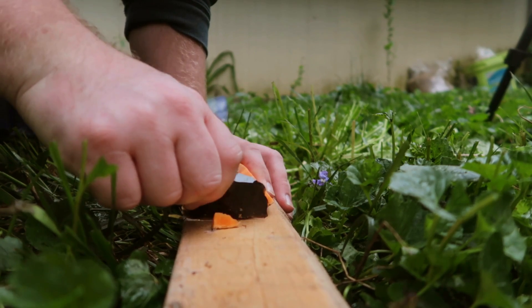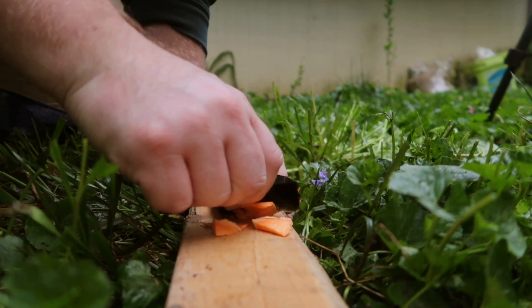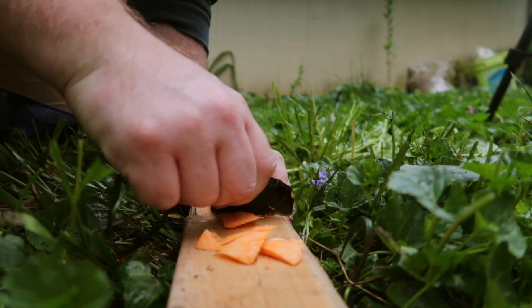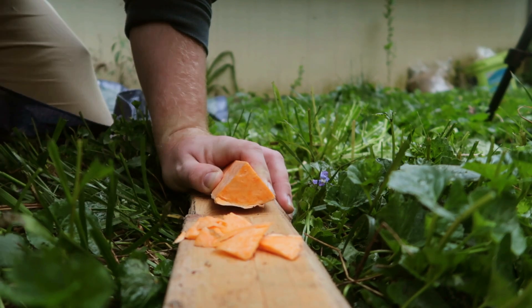These obsidian tools were likely used to cut and scrape, as food in traditional Polynesian cooking involves husking, scraping, peeling, and grating of raw food before it is grilled, roasted, or baked into a pudding.